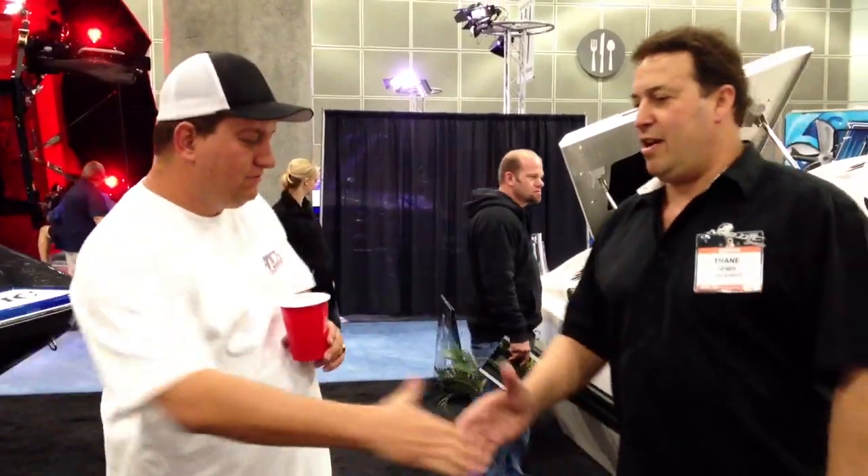Is there anything you'd like to say before we go? Hopefully Dave will take some good pictures of everybody's boats here, so for those of you that can't make it out here you can get a little bit of an idea of what's going on. All right, thanks so much. Thank you.